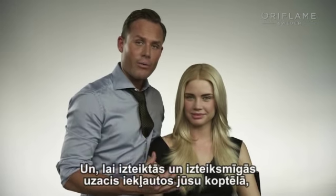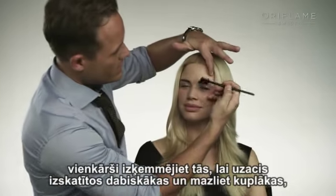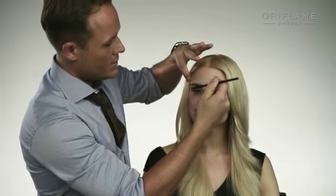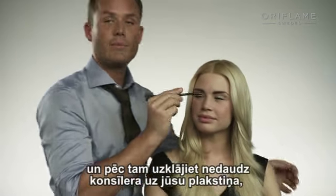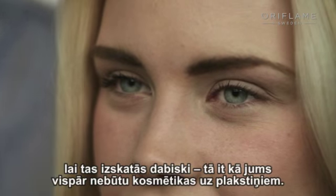To get away with a very strong and arched brow, just brush it through so it becomes natural and a little bit bushy. Then put some concealer on your lid so it looks natural and like you don't have any makeup on your eyelids at all.